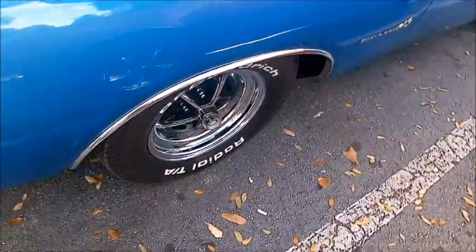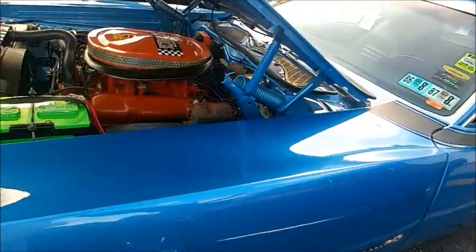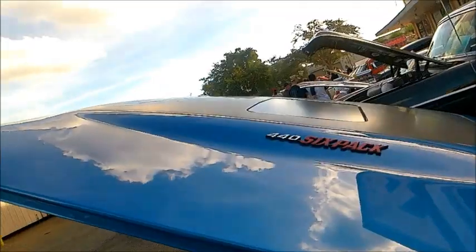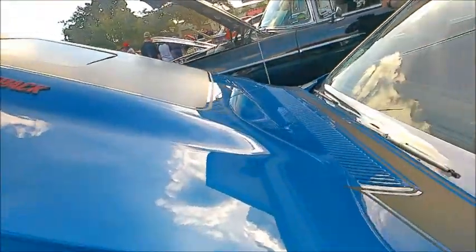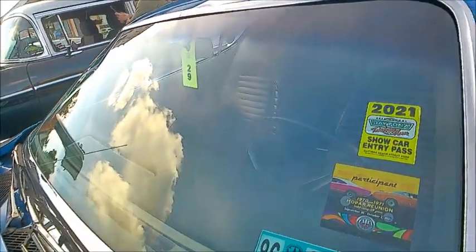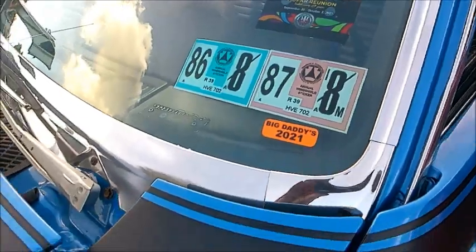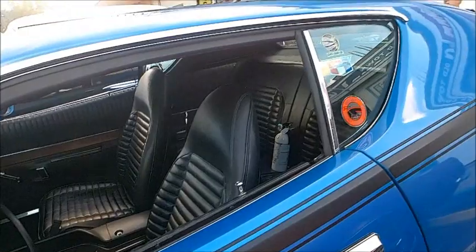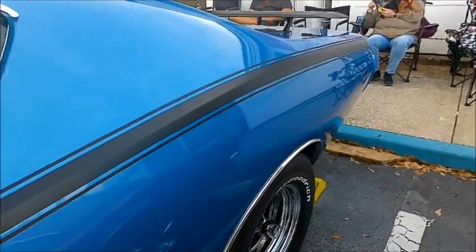The car was originally purchased in York, Pennsylvania. On the windshield you can see the inspection stickers for Pennsylvania going back a ways. You can also see the flap bringing in the fresh air, and a black interior with black striping.